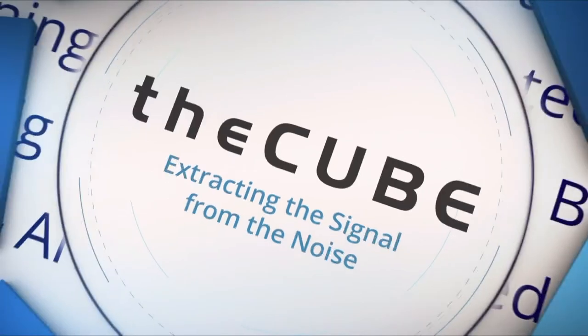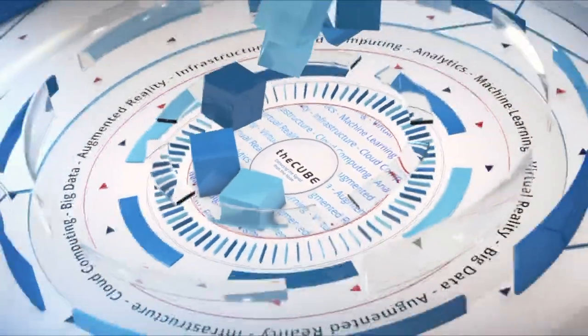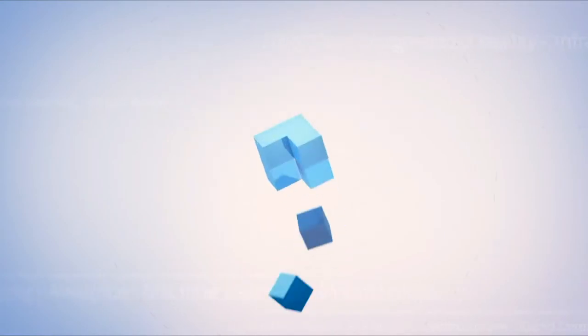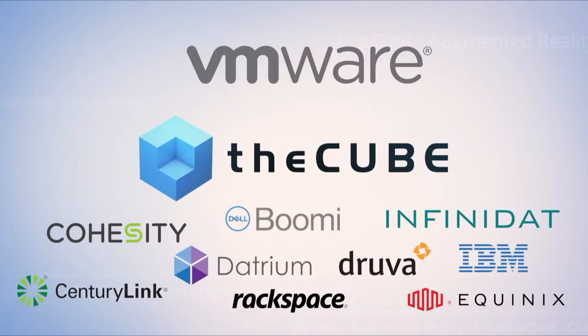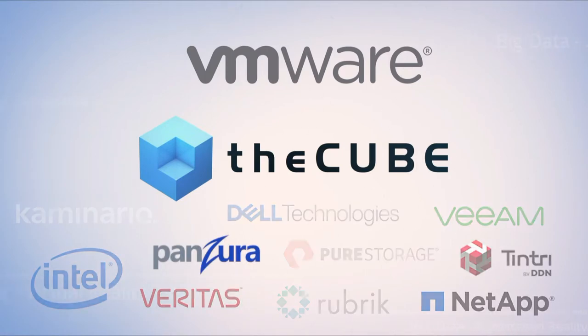Live from San Francisco, celebrating 10 years of high-tech coverage, it's The Cube, covering VMworld 2019, brought to you by VMware and its ecosystem partners.